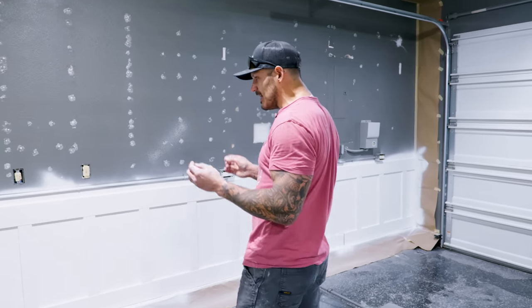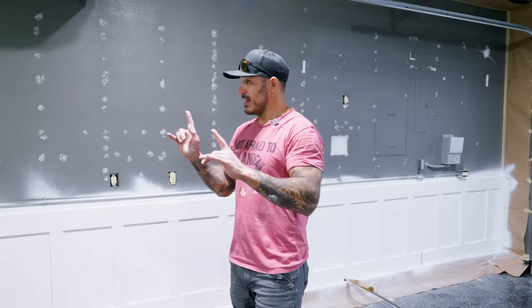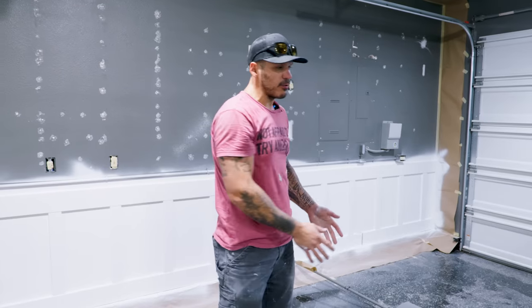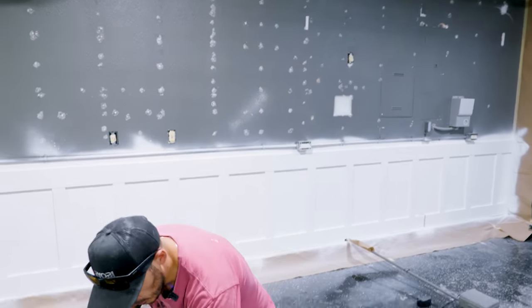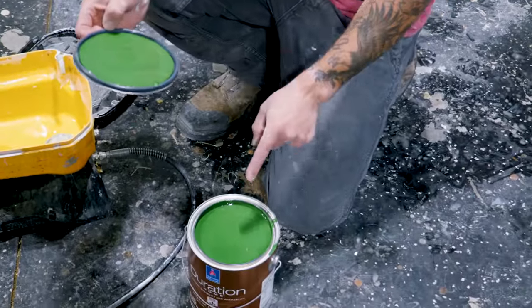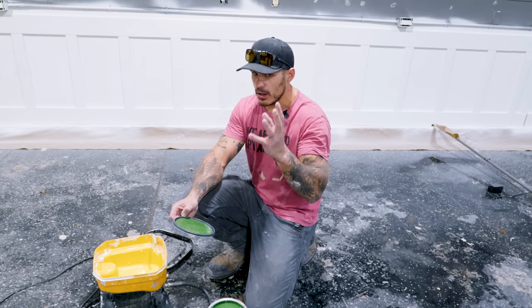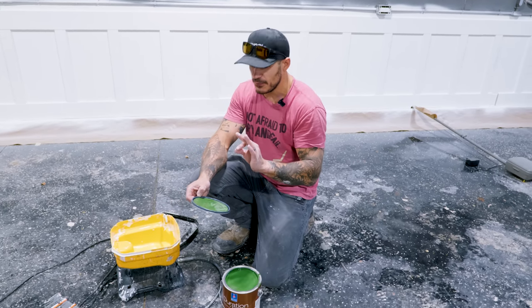Look how good the board and batten looks — it looks like the inside of a house, like a living room. Now, the base color. I've been dragging this along and couldn't figure out which color I wanted. I knew I wanted green to match where the golf simulator would be, kind of like a golf course thing. The color I went with is Courtyard Green from Sherwin Williams. Yes, this looks like Gumby green right now, but once it settles there's going to be more olive tones, which I think is going to be perfect with this base.